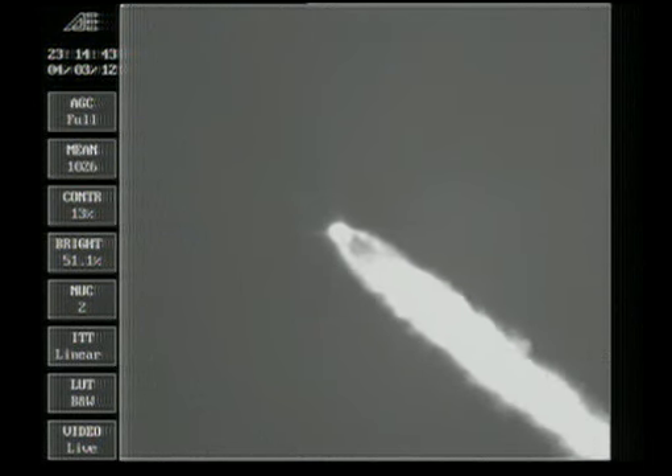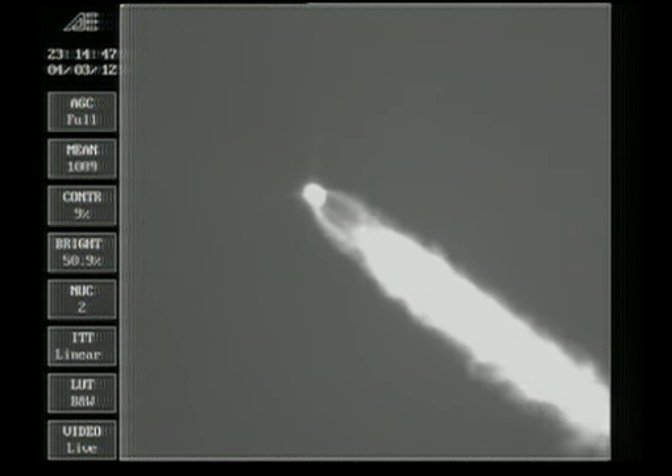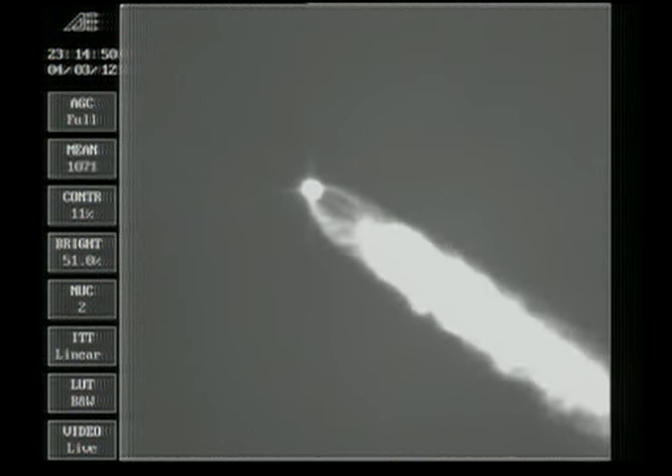Good control on the first stage, standing by for SRM burnout — about 10 seconds from now. And we have burnout, standing by for separation. And we have separation. Good engine control; the Delta vehicle now only weighs about one half of what it did at launch.